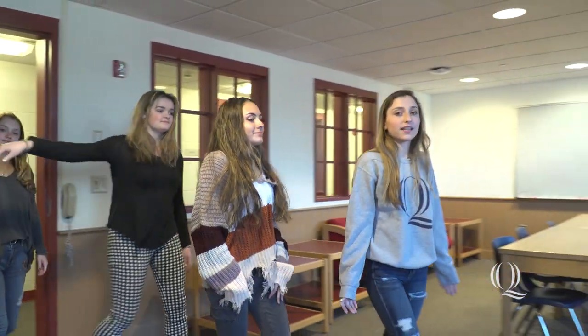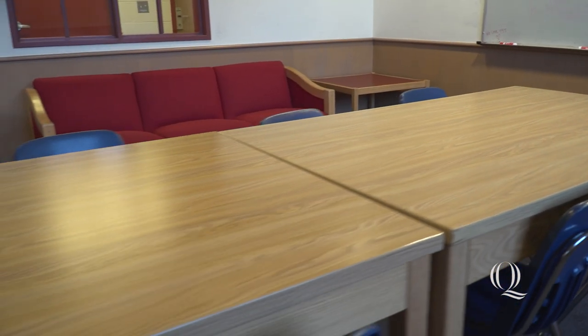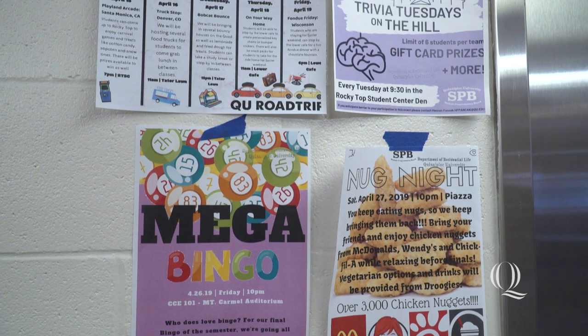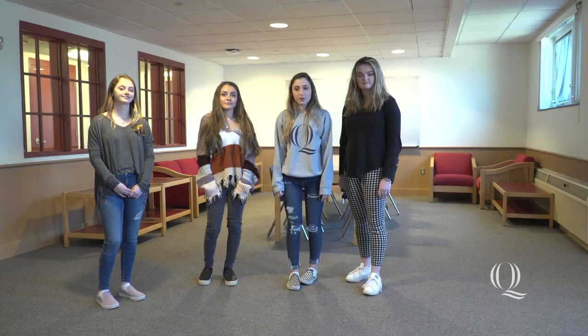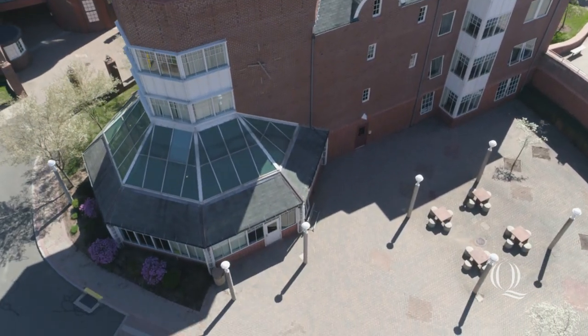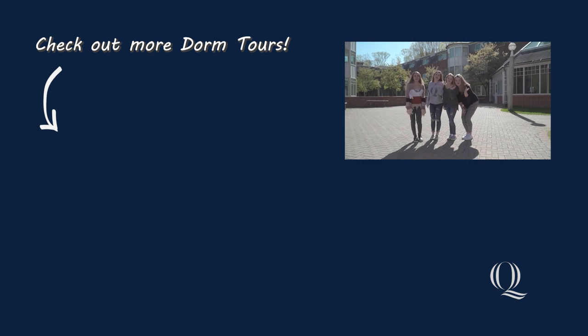This is the main study lounge for fourth-floor Ledges. A lot of people use it to get some extra work done, hang out with friends, and RAs use it a lot to host their events for the floor — it's a really great way to meet new people. We hope you enjoyed this tour of Ledges. Make sure to subscribe to Conna PX's YouTube channel to check out more videos. See you next time on Dorm Tours!